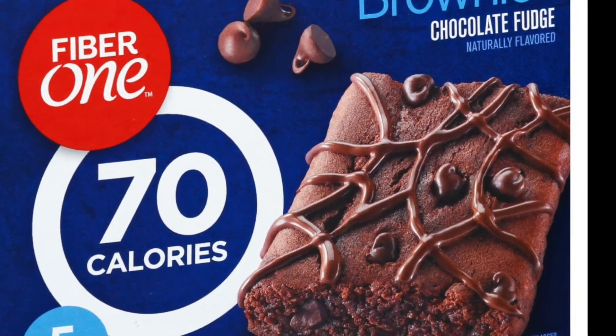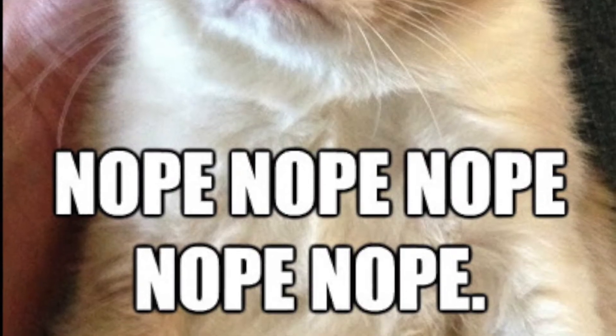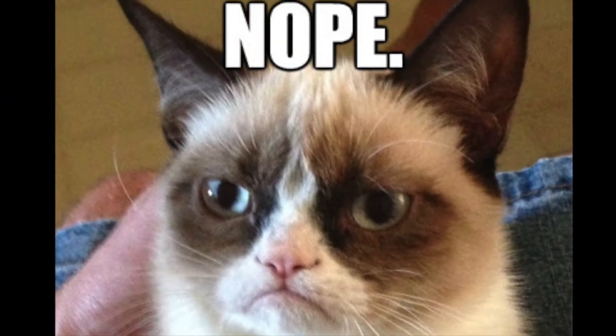Fiber One chocolate brownies — a delicious way to help you remain regular. But nope, nope, nope. Excessive sugar doesn't outweigh fiber benefits.